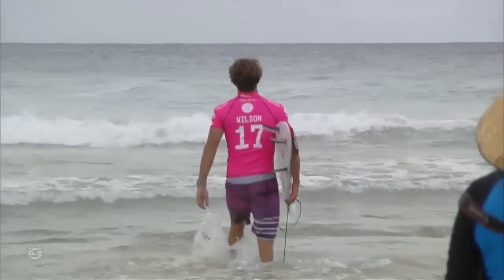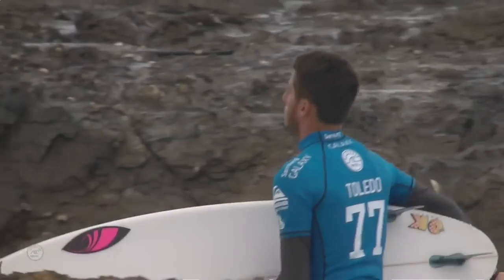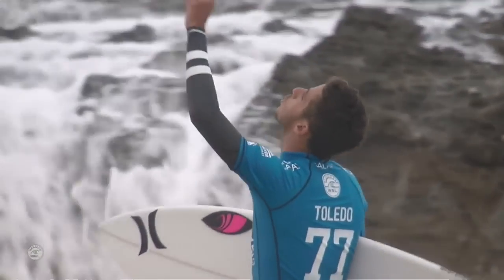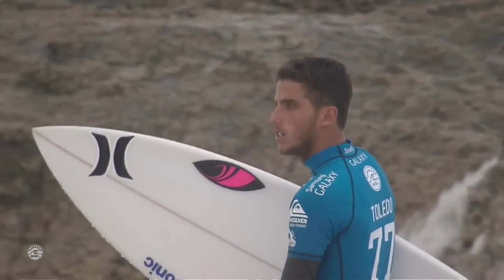Speaking of Julian Wilson and Felipe Toledo, we're about to get underway with the Quicksilver Pro Final. We'll have a brand new champ this season — the yellow jersey's changing hands on both the women's and men's side. Toledo is calling on the gods right now because he's in his first ever championship tour final experience.